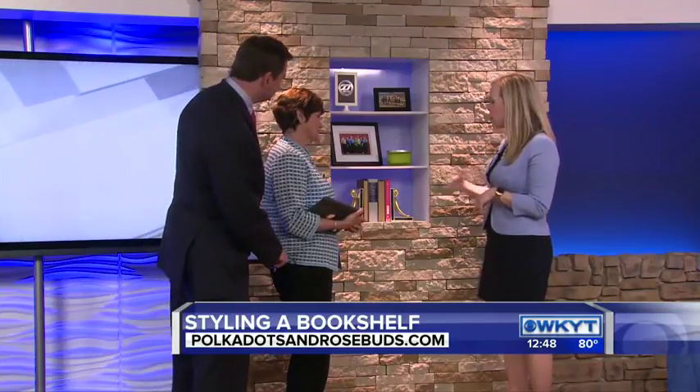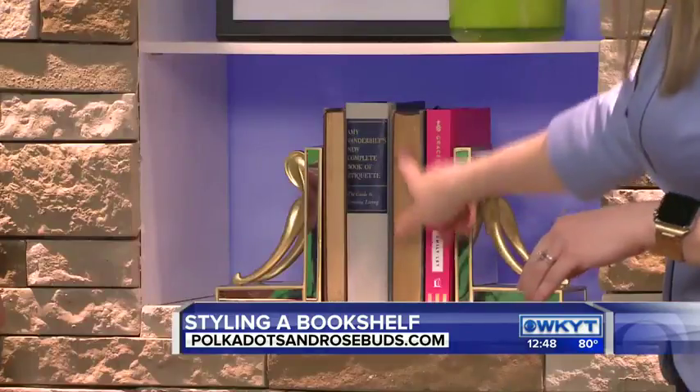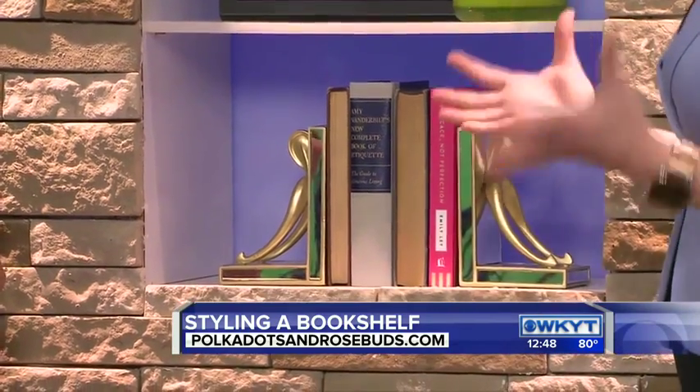Think of important family mementos, books that you've read. Not all your books need to be out there. Don't be afraid to kind of play around with it. You'll see it on these — I flipped them around so the spine isn't showing, it's actually the pages. So it gives a little bit of visual interest there.